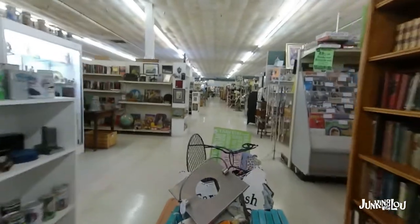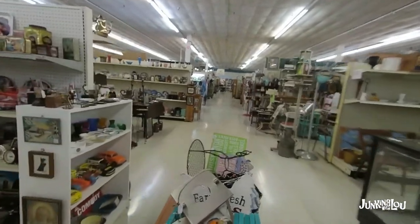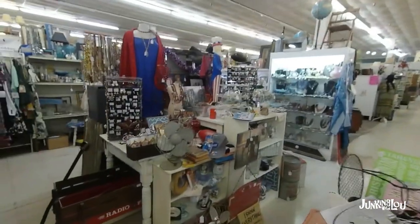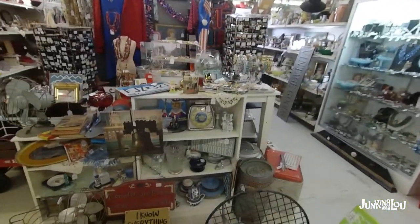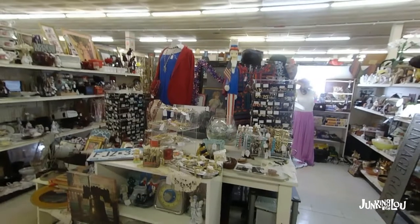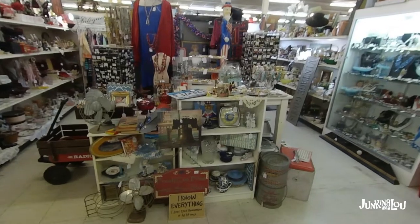We're gonna head on down to my booth — I'm in row 7, towards the end on the left-hand side if you happen to come shopping at the Maumee Antique Mall. Heading up to the booth, and oh my goodness, what a mess — I can already see it from here. This is our last display, a patriotic display, which did quite well. I sold a lot of the items I was wanting to get rid of, but it's time to change it. We still have our Uncle Sam blow mold there — surprised that hasn't sold.